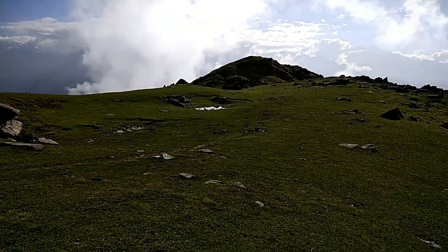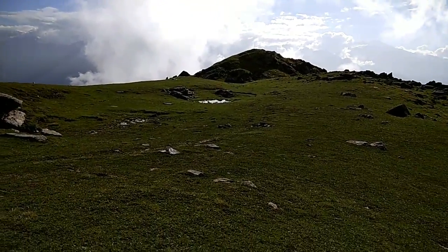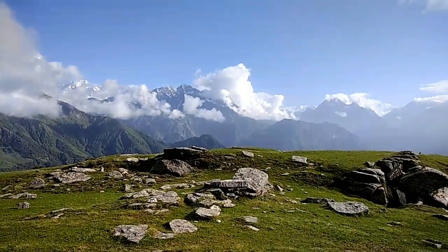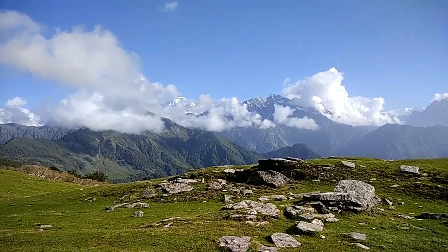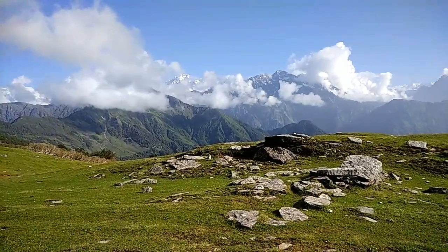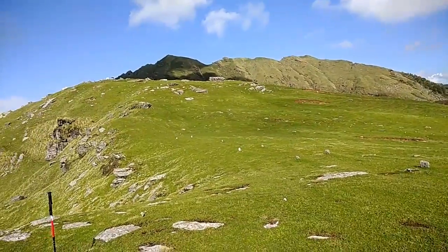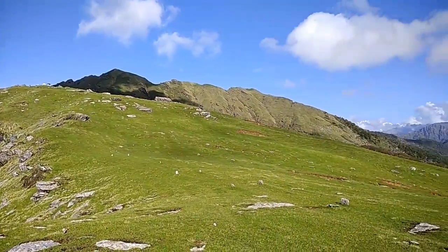Here I am on Khalia Top. I would say never in my life have I seen this big a bugyal, surrounded by so many peaks — Panchachuli, Nanda Devi towards my left, Chipla Kedar, and many others. I don't know all of them, but this is amazing — one hell of an amazing place.